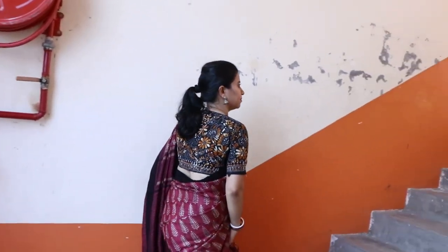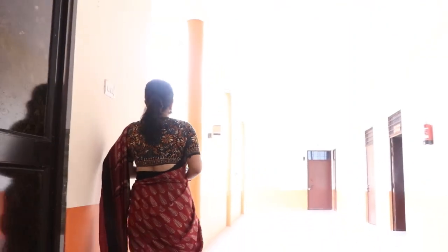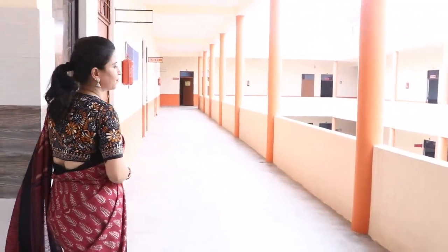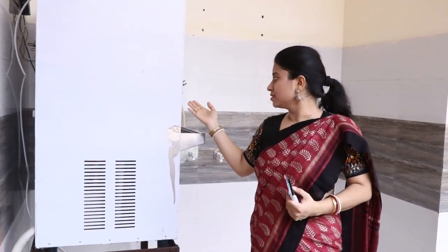We are at the 2nd floor, the top floor of the school building. Here we have a total of 7 classrooms, dedicated to the middle section — classes 5 to 7. Here we have drinking water facility with RO water, and in summer it provides cool water as well.